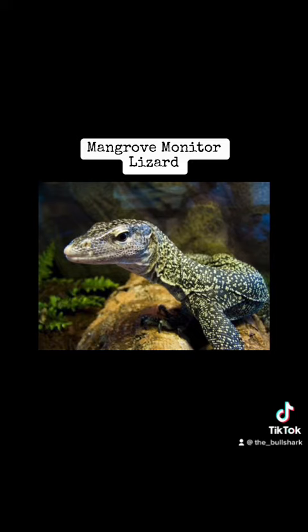I don't know how dangerous they are, but I know they have teeth, so just be careful, I guess.